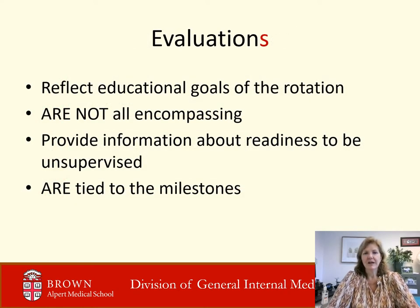Each rotation evaluation is unique. They reflect the educational goals of the rotation. Each rotation director has outlined their expectations for residents and what competence looks like, with descriptions ranging from early development of the skill to becoming independent. By showing you where you are on the evaluation scale, you can see the skills you have and what to work on next. Evaluations reflect the goals of the rotation — they provide information about readiness to be unsupervised and are tied to the milestones.